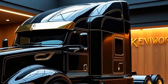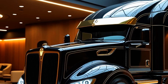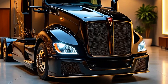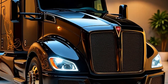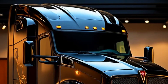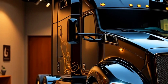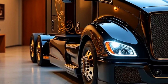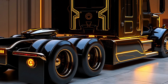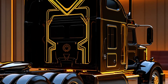Kenworth has announced that production of the 2025 T2000 is already underway, with deliveries expected to begin in the second quarter of the year. Dealers across North America are now accepting orders, and demand is expected to be high. The 2025 Kenworth T2000 is more than just a truck — it's a revolution in commercial transportation. With unparalleled performance, cutting-edge technology, and a commitment to sustainability, it sets a new benchmark for the industry. Let us know in the comments what you think about the 2025 Kenworth T2000.